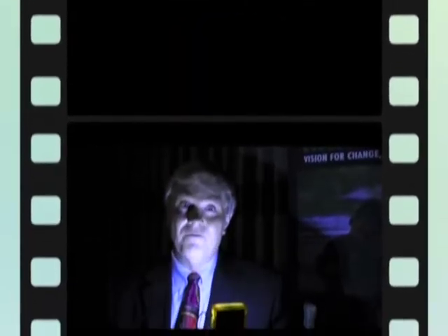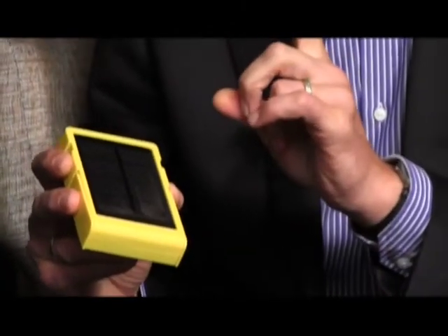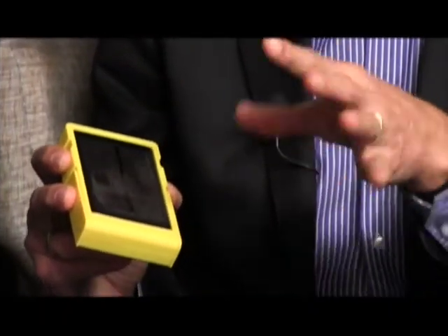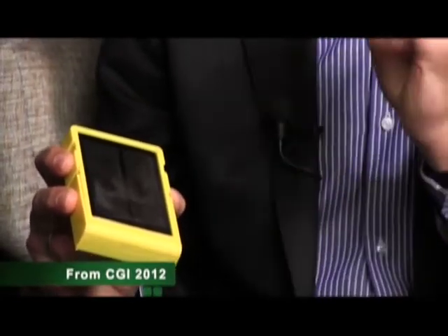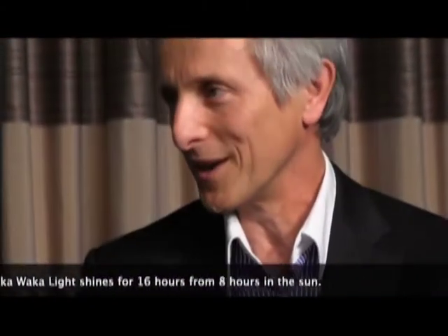With us today is Moritz Green of the Waka Waka Foundation. This amazing light is something that you and your company has developed and you're making it available to the world. It has four modes. It's a very compact, sturdy light with a very small solar panel, but highly efficient because there's a chip inside — a Dutch chip — so if you put it out in the sun for eight hours, you have 16 hours of very good light. It's above spec from the United Nations, so you can do your homework for 16 hours a day and then recharge the next day.